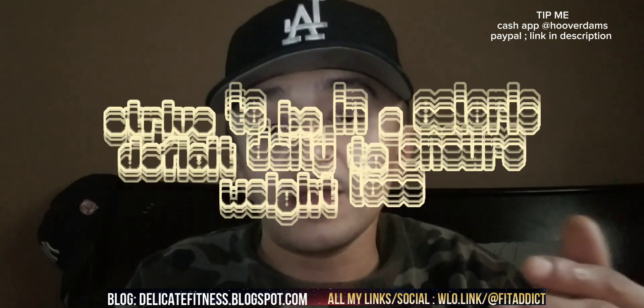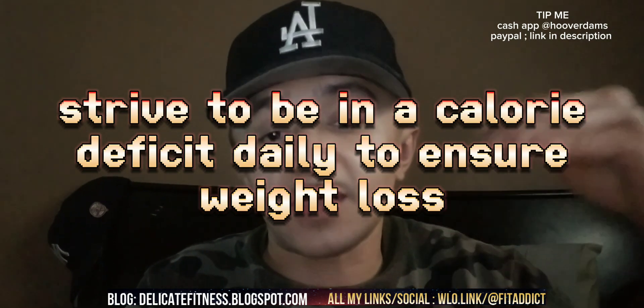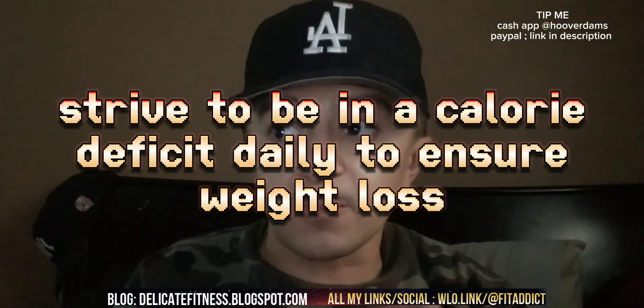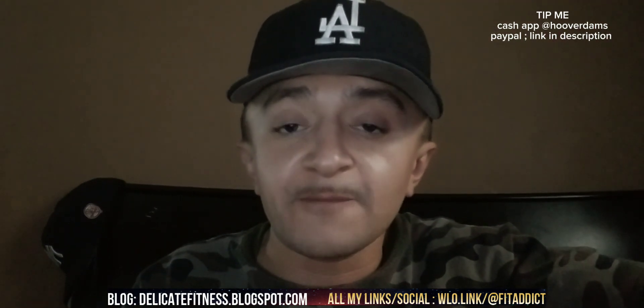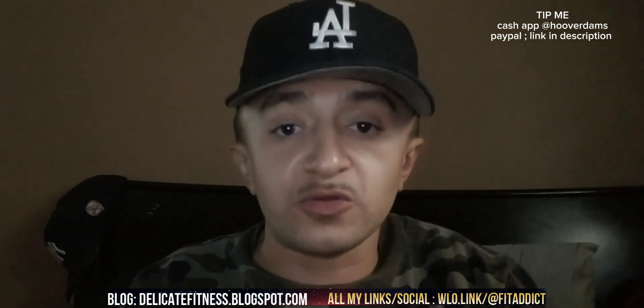Once you understand how many calories your body needs, you need to strive for that goal every single day. If you surpass that calorie goal on a daily basis, you'll end up in a calorie surplus, resulting in weight gain. That's how people gain weight.